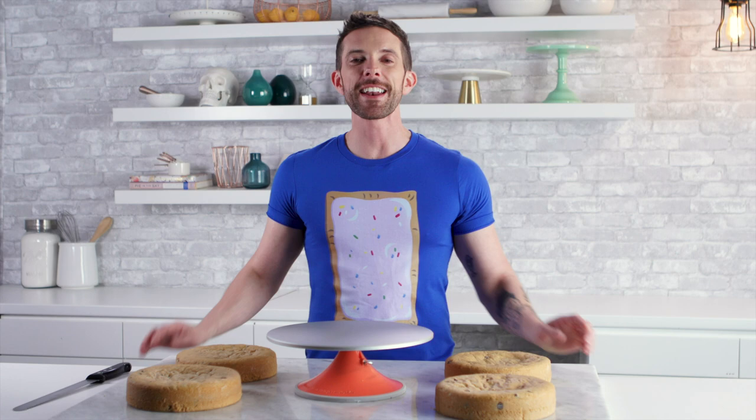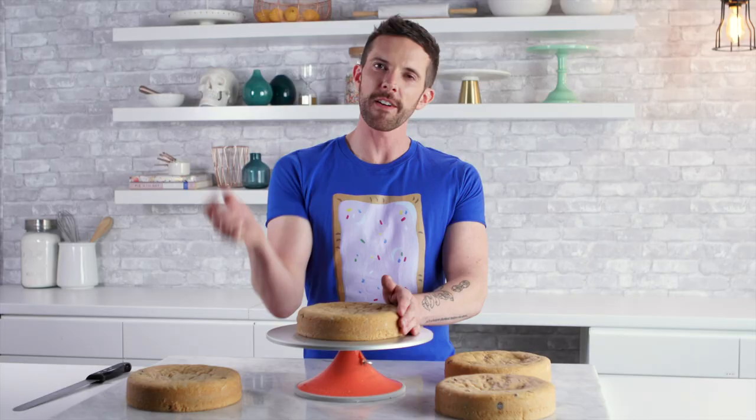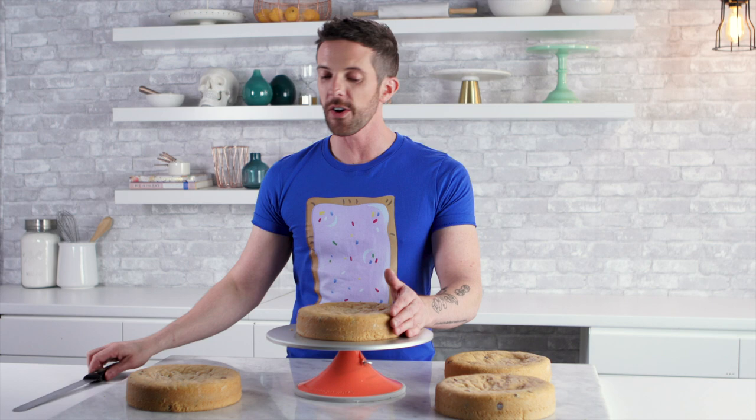I'm gonna break down an 8-inch peanut butter chocolate chip cake. If you guys want this recipe, you know where they are — the i or the description box below. And congratulations to Sassy Batch — this was the cupcake contest winner.